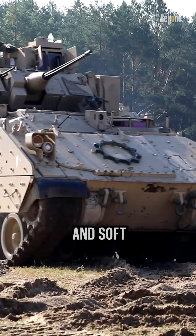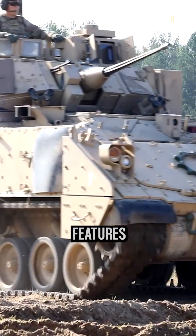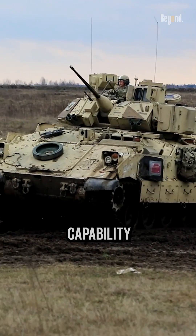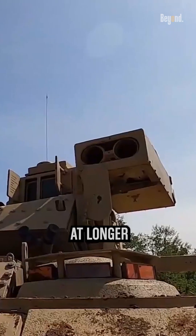The 25mm M242 Bushmaster chaingun can engage both armored and soft targets. The Bradley also features two anti-tank missiles mounted on either side of the turret, providing the capability to engage armored vehicles at longer ranges.